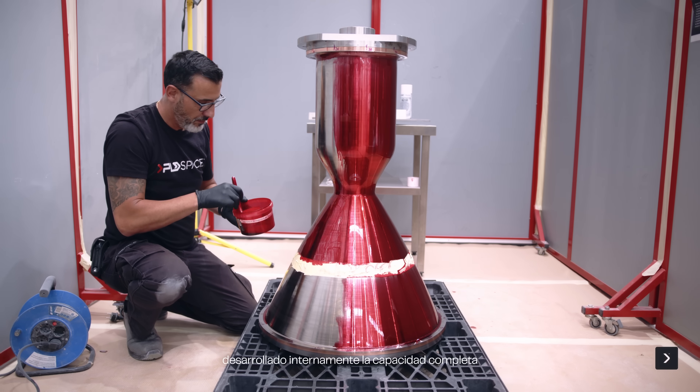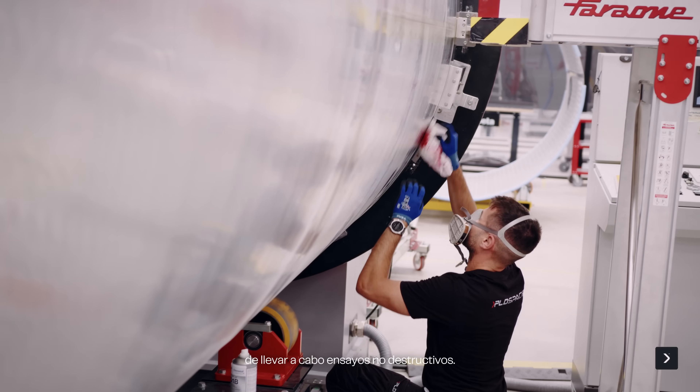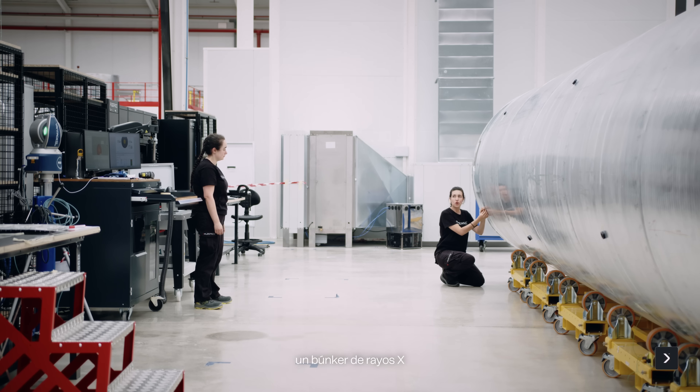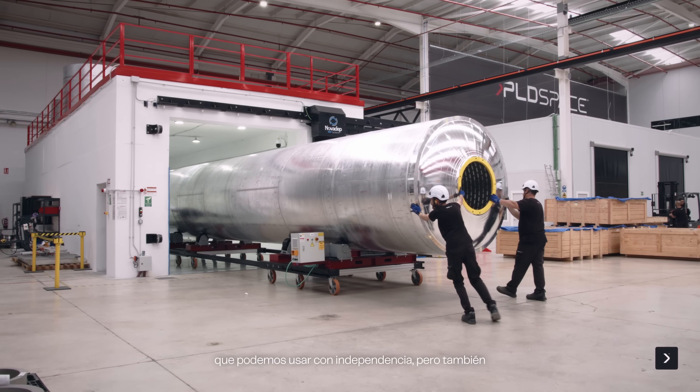As we did for the manufacturing and integration processes, we also developed internally the full capability to perform non-destructive testing. We have built an X-ray bunker that we can use independently, along with all the quality checks involved in the manufacturing process.